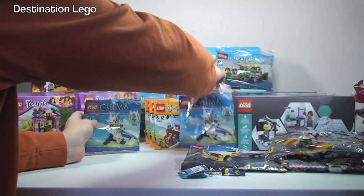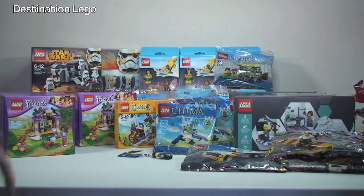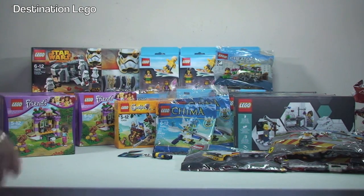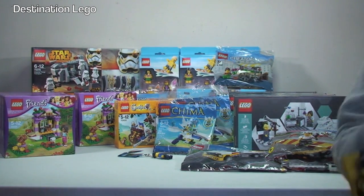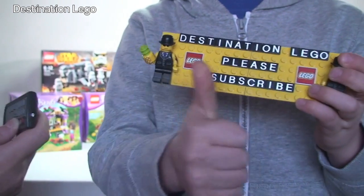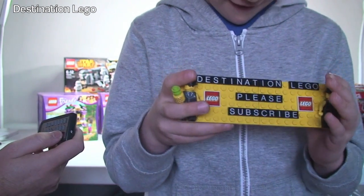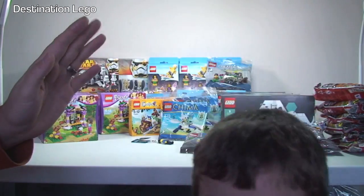So that is it for this LEGO haul. What do you think Ethan? Not a bad haul! Anyway guys, let me know what you think — leave any comments or questions down in the comments area. If you haven't done so already, please go ahead and subscribe to our channel — Destination LEGO! And as always, please remember to give the video a big thumbs up. Thanks very much and we look forward to seeing you all in the next video. Bye everyone!